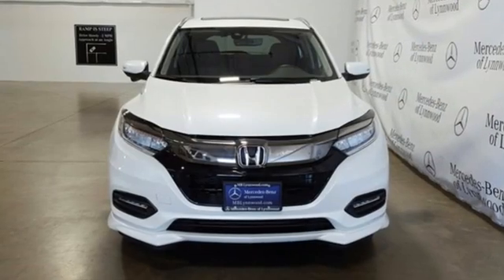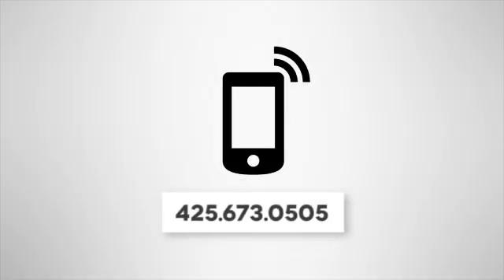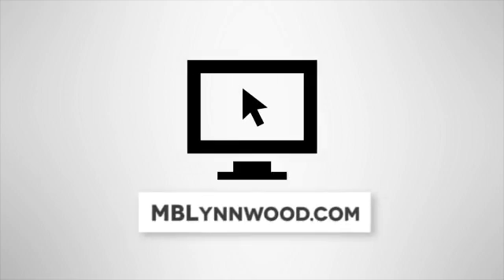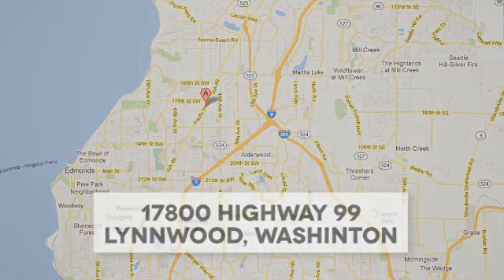It's a Honda, so longevity comes standard. Hurry in today for a test drive. Call us at 425-673-0505, online at mblynwood.com, or stop in and visit at 17800 HWY 99.